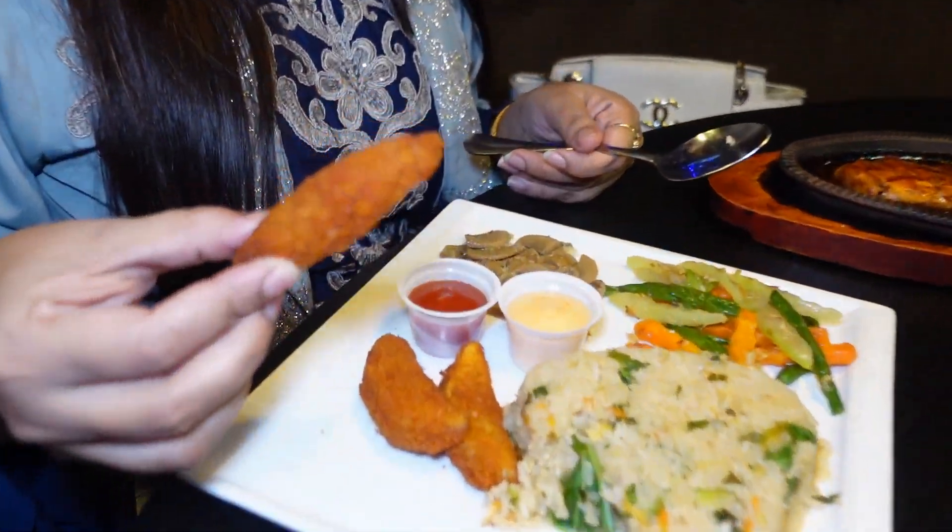Let's eat the wedges. They are very crunchy and very good.